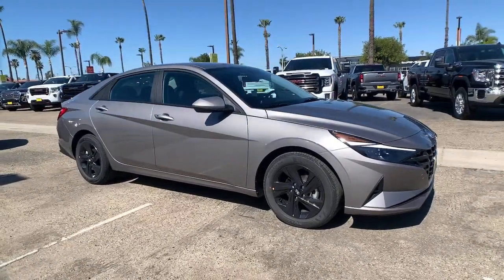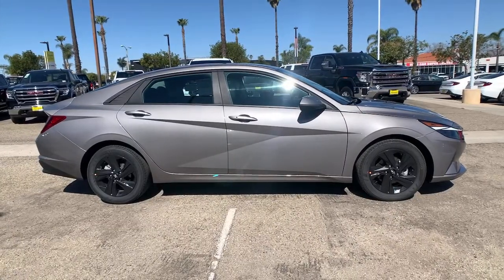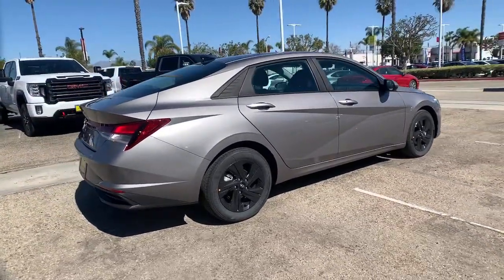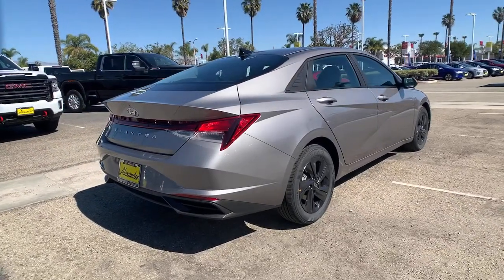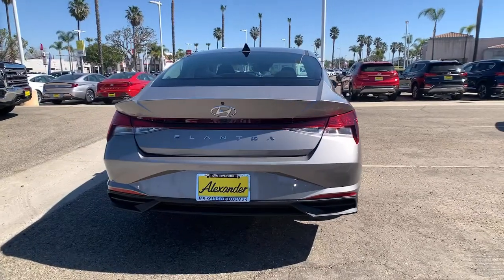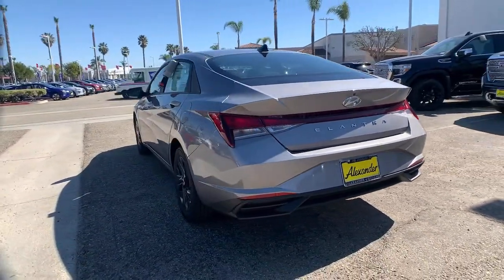Picture yourself in the 2021 Hyundai Elantra. This energetic and feature-packed Elantra delivers the style and convenience you need to make driving a soothing part of your busy day. From its sculpted modern looks to its refined ride and tech-savvy approach to safety and infotainment, this compact sedan represents an exceptional value.